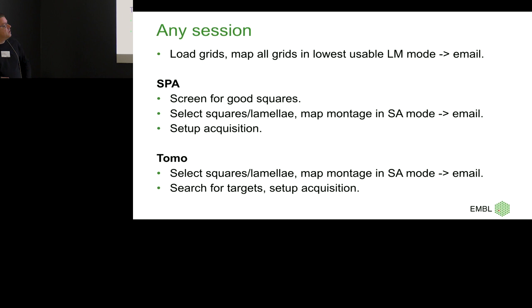For a single particle recipe, you want to screen for good squares, so you need to set up low dose. Once you find good squares, you set that up and want to map those too. Compared to the FEI approach where you take one image in LM mode, we take a montage in the lowest SA mode with high defocus, an objective aperture, and an energy filter, which makes certain particles visible. Ribosomes, TMV — those kind of things you can see in those images.